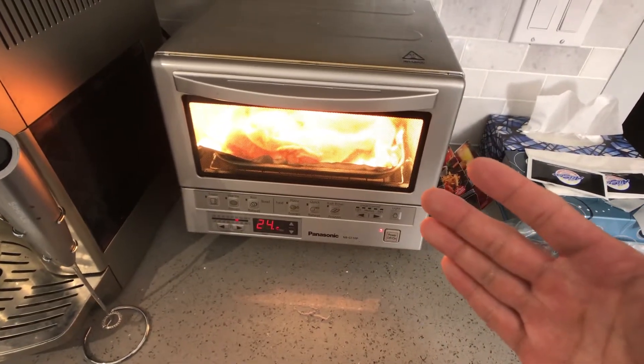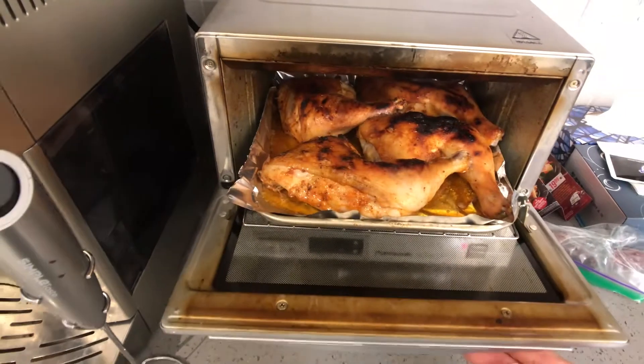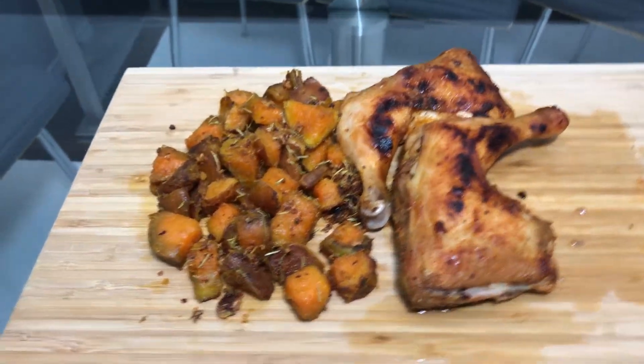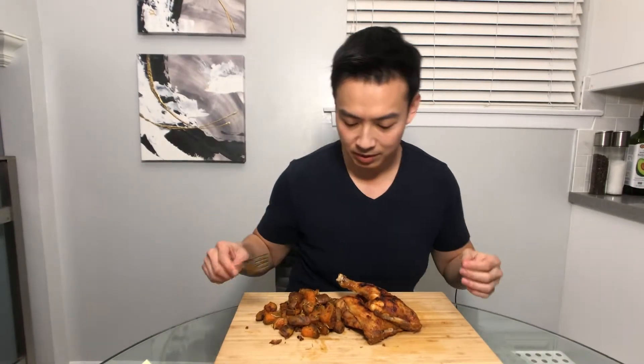I recommend that you familiarize yourself with your toaster oven or your oven — that way you know you're getting perfectly cooked chicken every single time. Here is the final product right there. We got our roasted sweet potatoes with garlic and rosemary, and then we got our two whole chicken legs right here. These are not small chicken legs — they're pretty massive. It smells so good in here, and you guys saw how I made these from start to finish. It's not that hard.